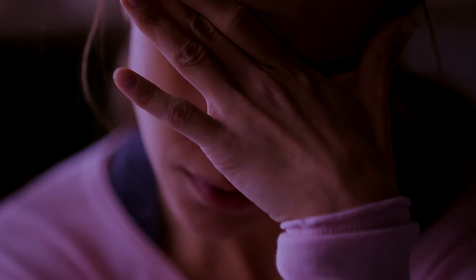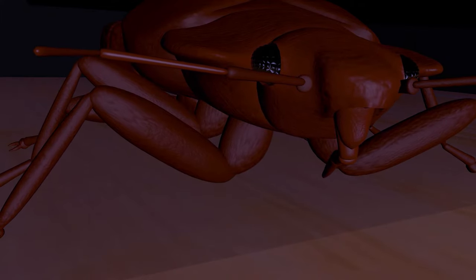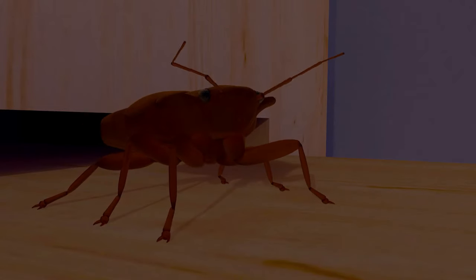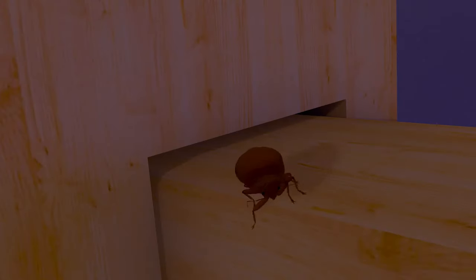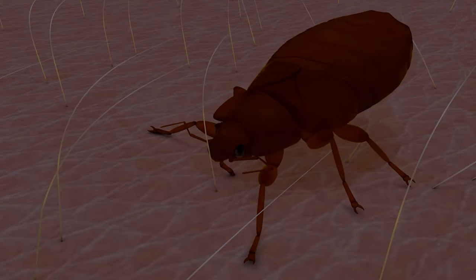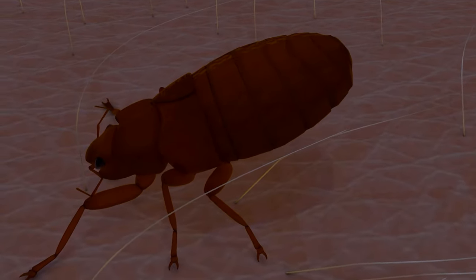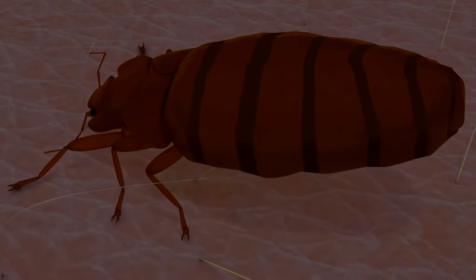Bedbugs are the stuff of nightmares, and eradicating them from where you sleep can be a horror in itself. Just like vampires from the storybooks, they lay in wait until nightfall to silently sneak out in search of a blood meal. Their unsuspecting victims are easily located by their CO2 and body warmth. Once their prey is located, they make their way from their hideout to drink as much blood as possible. The bedbug gorges on your blood until full and returns to the safety of its harborage, leaving you with swollen itchy bites and the fear of the next attack.